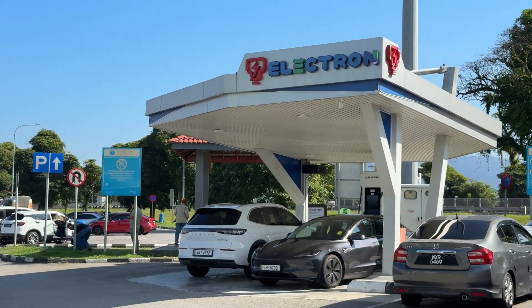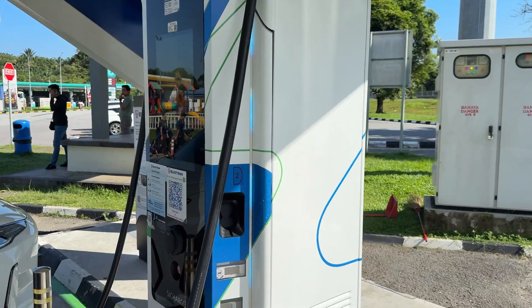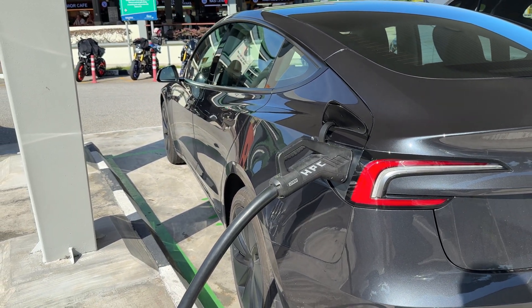We just arrived at the Tapa rest stop and are plugging in to charge using a TNB Electron charger. Because another car is also charging, I'm only getting 84 kilowatts of charging power. The rate here is 2 ringgit and 35 cents per minute, which is quite expensive. I arrived with 65% charge and it's now at 80% after about 10 minutes, so I'm going to unplug and move the car, since charging by the minute during a 40-minute breakfast would get very costly.